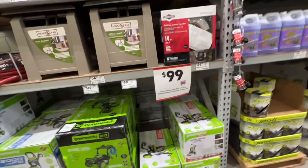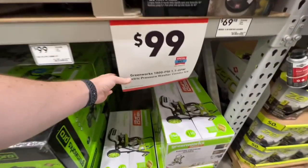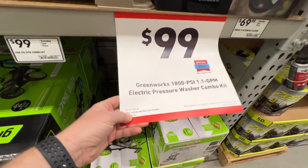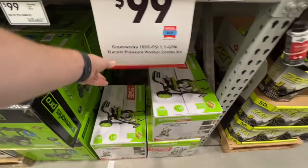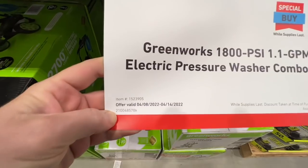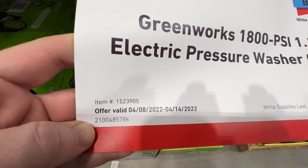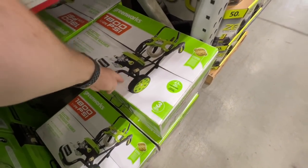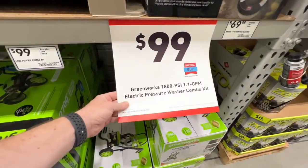Spring Fest — maybe one of the best deals out here. An 1800 PSI, 1.1 gallons per minute electric pressure washer combo kit for $99. This is a special buy at Lowe's. There is your item number. This is the kit right here. I have this pressure washer — really good pressure washer under $100.